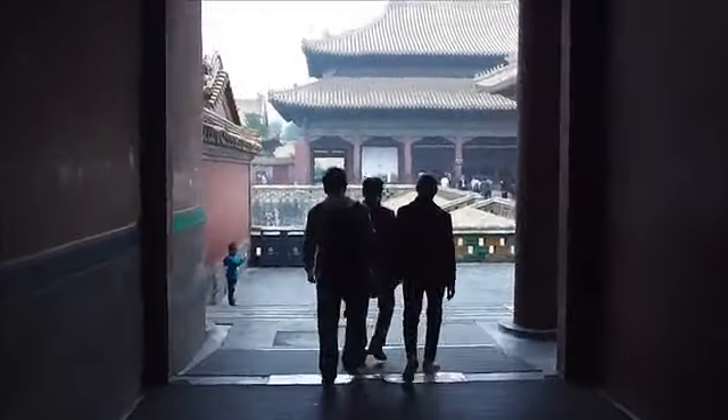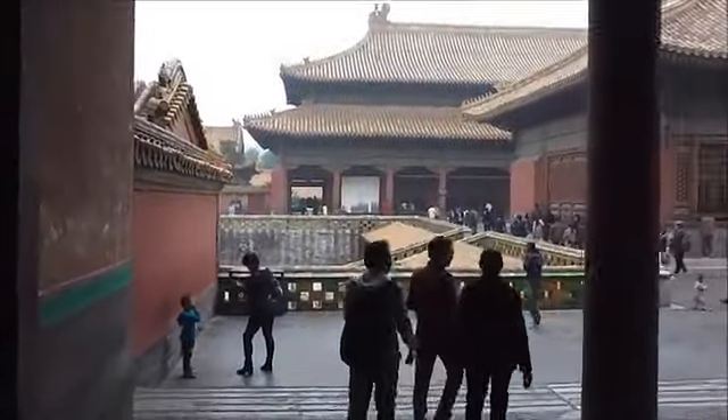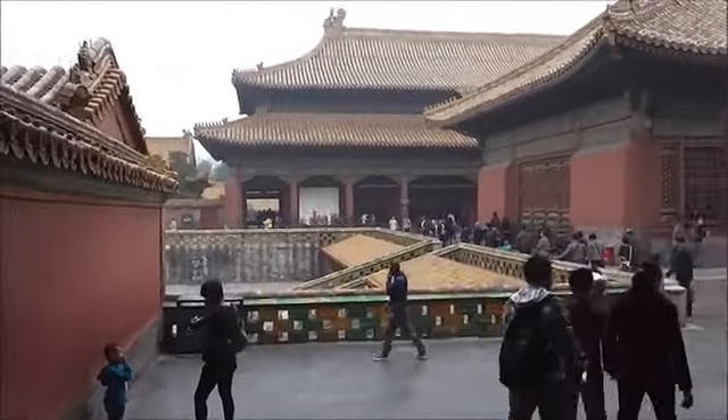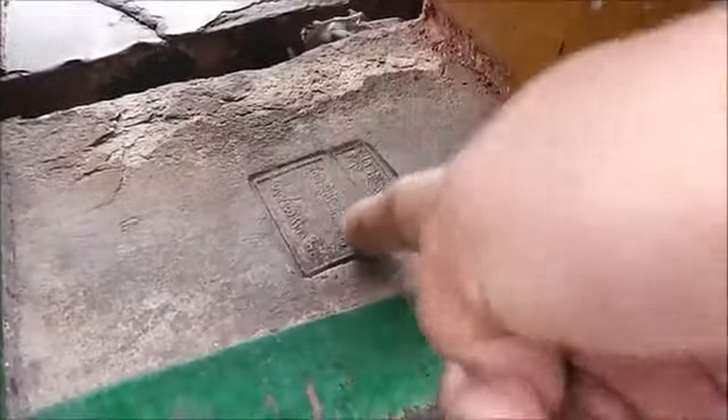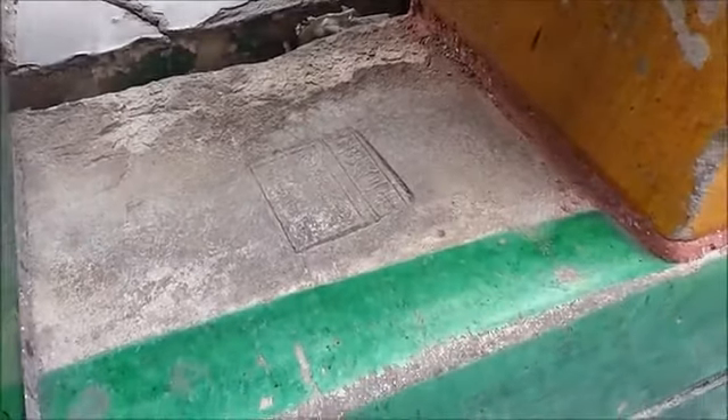See this here — this is a signature. Everything in the Forbidden City that was made has a signature of the person who made it.